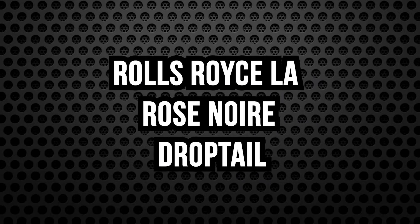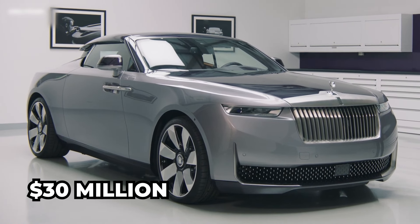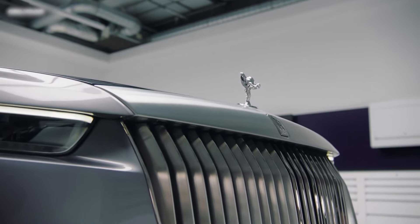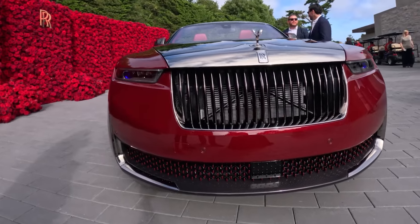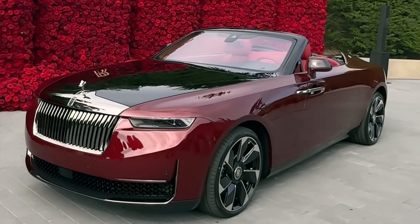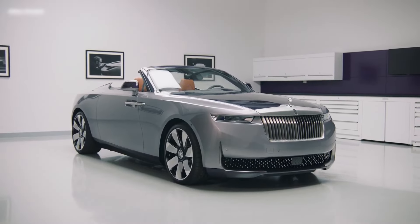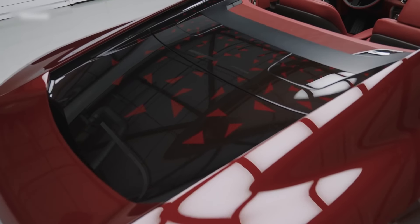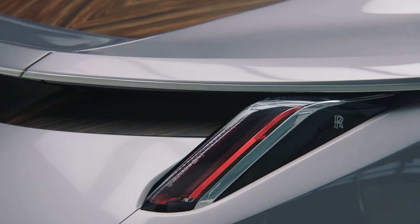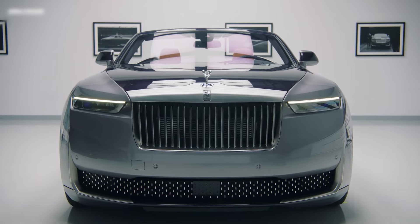The Rolls-Royce La Rose Noire Droptail, priced at a mind-blowing $30 million, claims the title of the world's most expensive car ever built. This British luxury masterpiece pays homage to automotive artistry, named after a deep red burgundy baccarat rose cherished by the client's matriarch. The La Rose Noire Droptail features a distinctive two-tone paint job — deep pomegranate on top and sleek black below — and boasts a cutting-edge monocoque chassis made from aluminum, steel, and carbon fiber, a first for the coach-build division.